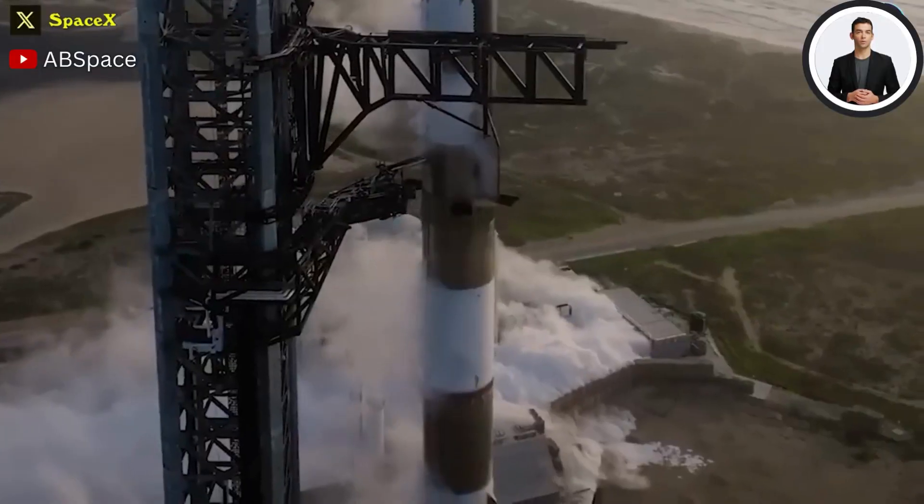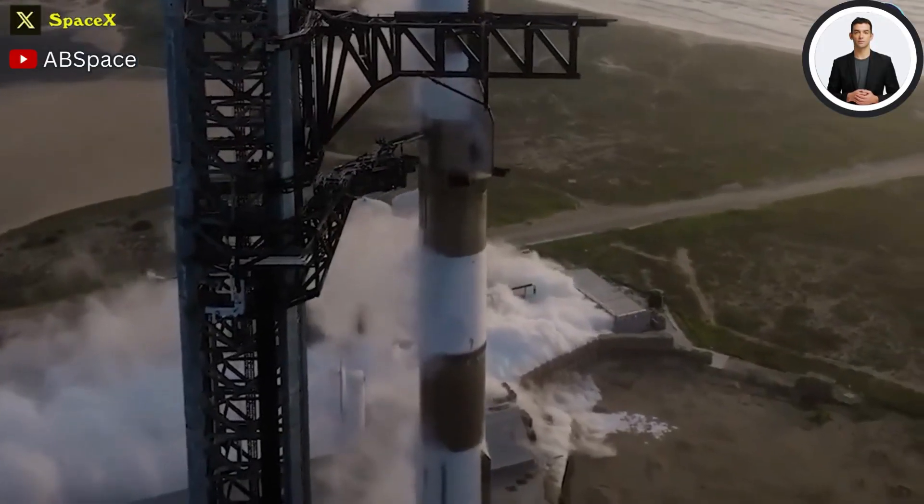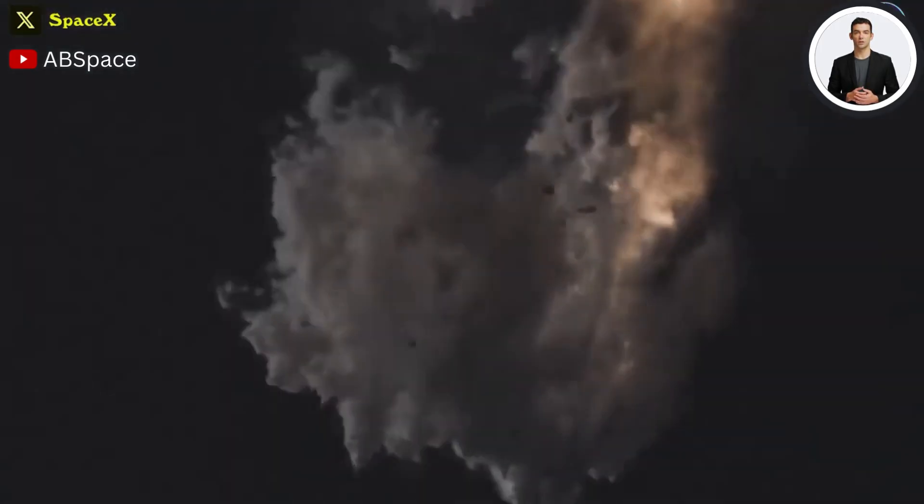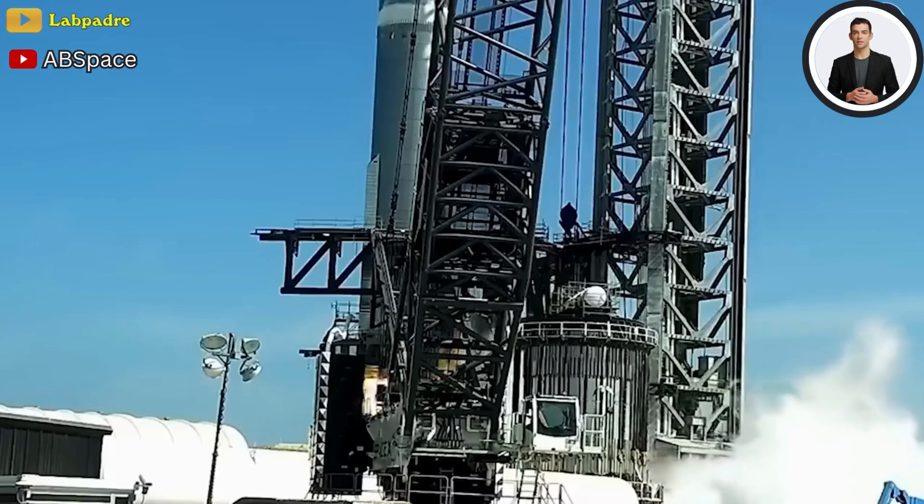The previous Starship booster, which was destroyed during a flight back on April 20th, also ran a similar test, and it came with some fireworks that saw a large fireball light up at its bottom.